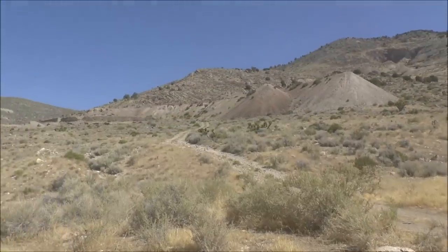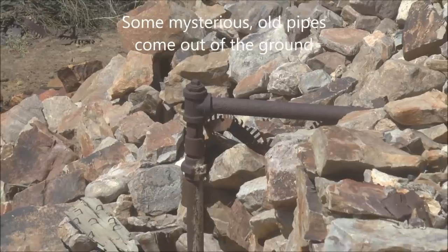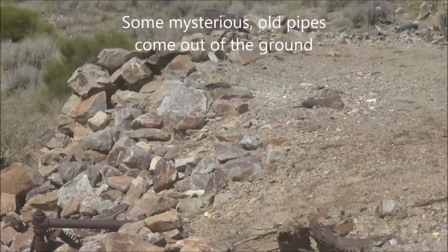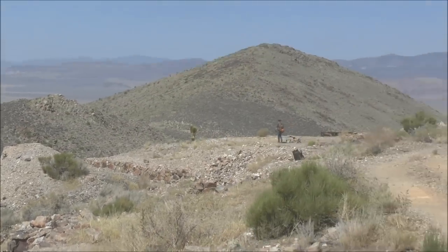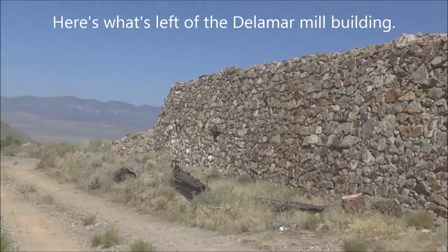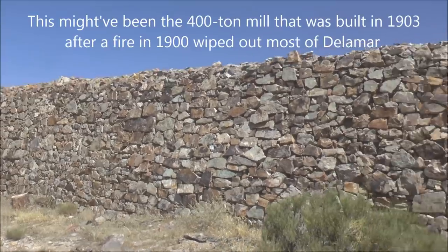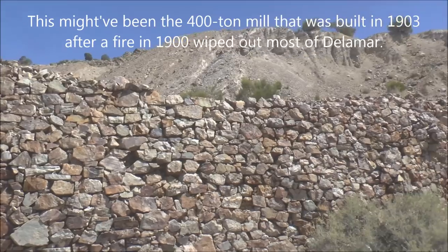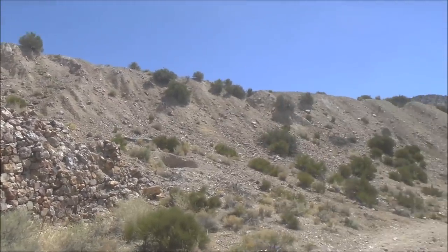It looks like the main mill is up that way. That's a massive foundation for the mill. And then behind it you can see some of the tailings and waste rock. I'm going all the way back there.